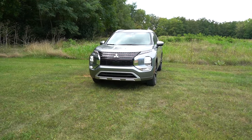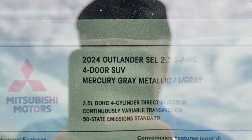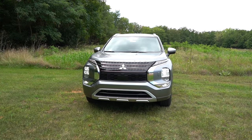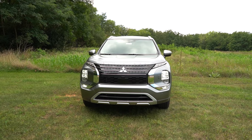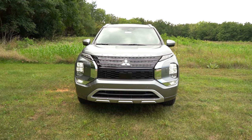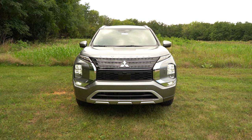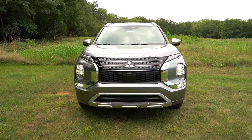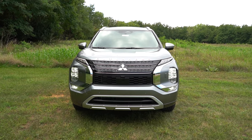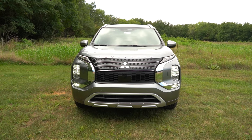Here she is — the new 2024 Mitsubishi Outlander, finished in Mercury Gray Metallic. The first character of the VIN is the letter J, indicating the Outlander is built and assembled in Japan — a JDM SUV. Up front you've got the Outlander lettering spelled out horizontally on the hood. LED headlights come standard on every single trim level across the board — automatic feature included, so they turn on when it gets dark.